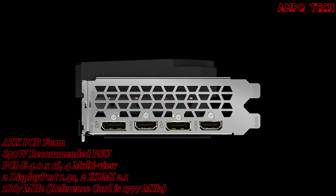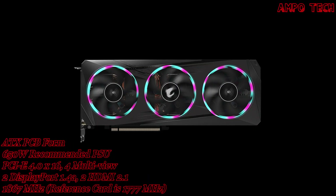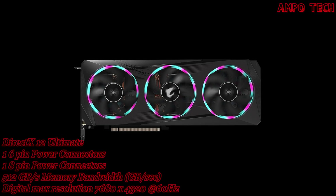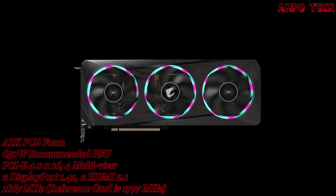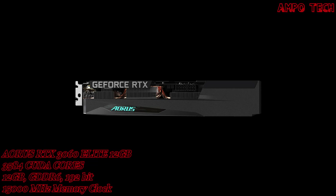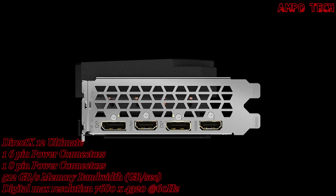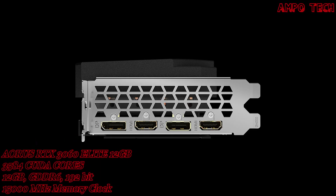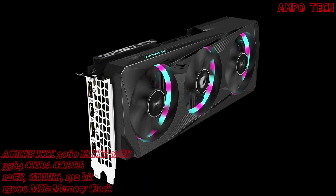The card supports a digital max resolution of 7680x4320 at 60Hz and four multi-view outputs. Its dimensions are 296 x 117 x 56 mm, with an ATX PCB form factor, DirectX 12 Ultimate, OpenGL 4.6, a recommended PSU of 650W, one 8-pin and one 6-pin power connectors, two DisplayPort 1.4, two HDMI 2.1, and SLI is not supported.